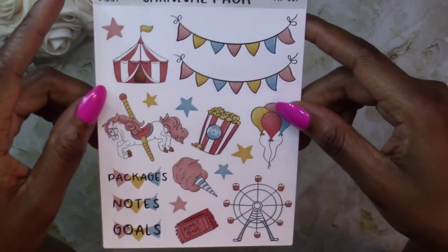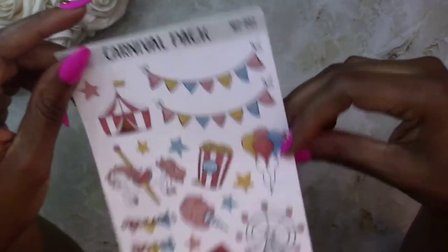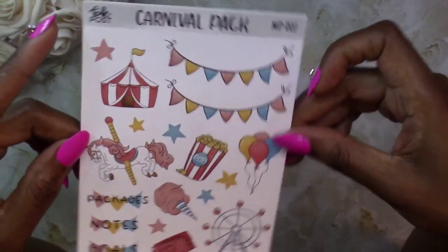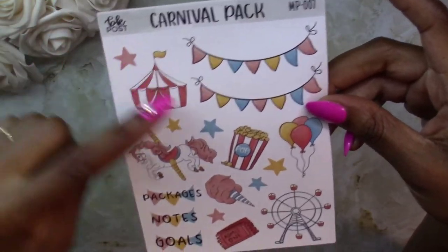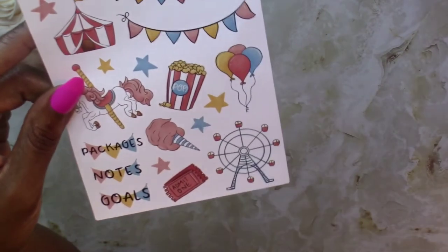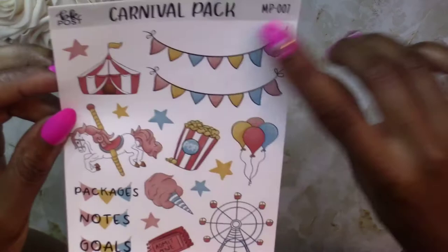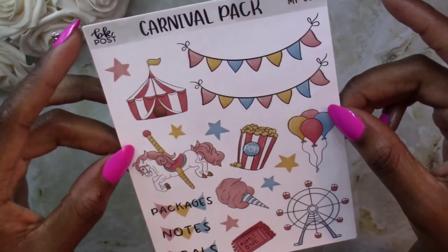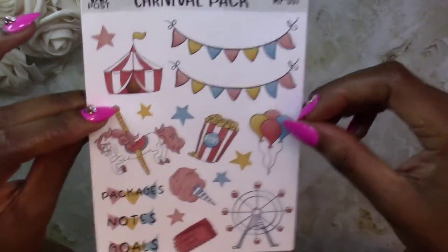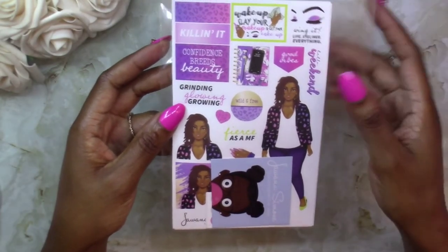The last sticker pack I picked up from her shop is the Carnival pack, and I thought this was so cute coming up on spring and summer — this would be a really cute layout to do in my planner. Who doesn't love the carnival? It has all the different things: the candy, the popcorn, the balloons, the Ferris wheel, your ticket, streams of decoration, and your tent. I just thought it was adorable.